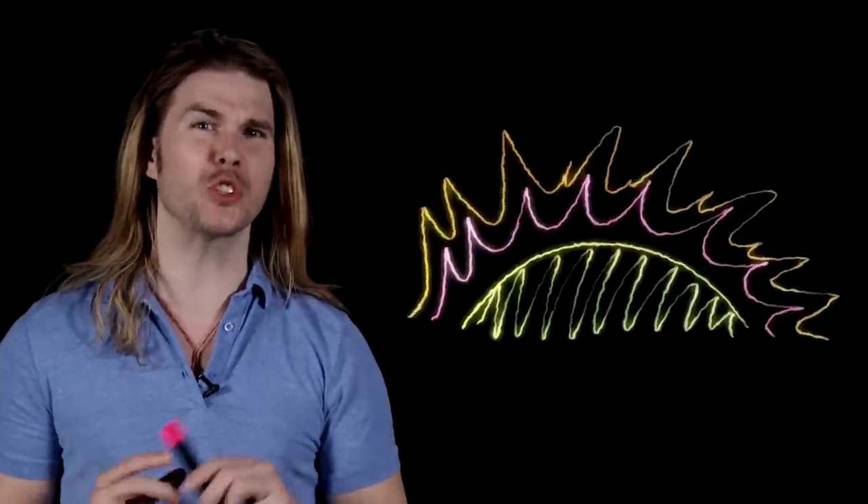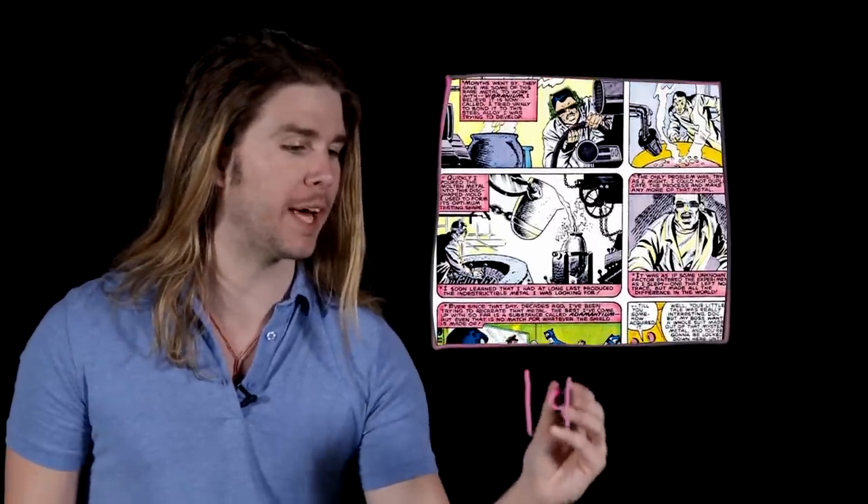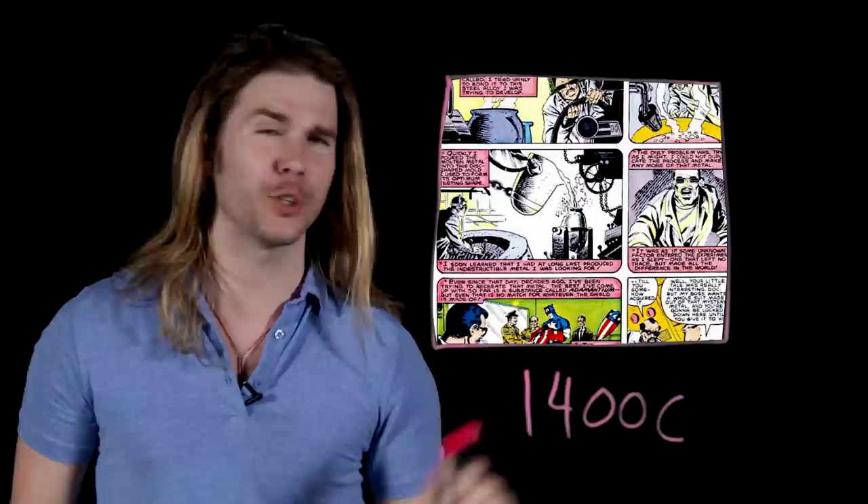So with all that out of the way, what can we actually learn about vibranium and steel? All known metals have a melting point, which can be very low — like gallium, which will melt in your hand — to tungsten, which will require surface-of-the-sun temperatures to boil. Proto-adamantium is an alloy of vibranium, which we know from the comics does and can melt, and steel, which we know melts at around 1400 degrees Celsius.